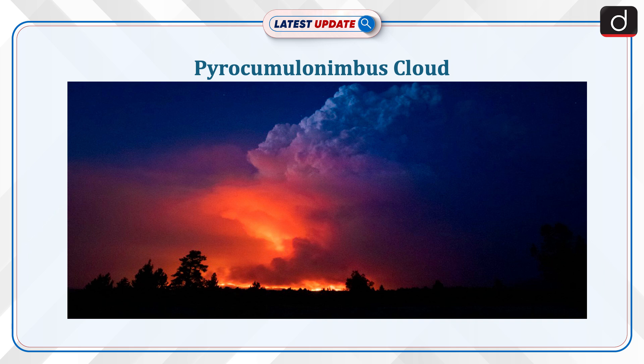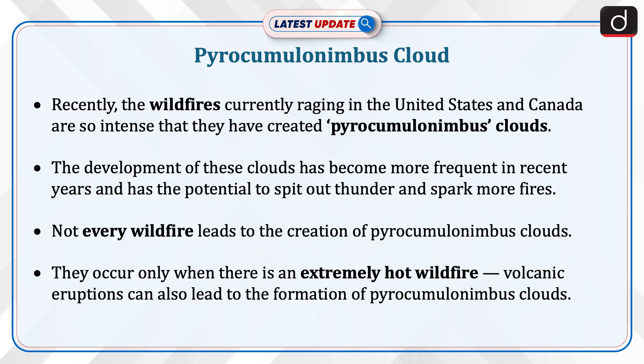Welcome to the latest update program. The topic of discussion is Pyrocumulonimbus Cloud. Recently, the wildfires currently raging in the United States and Canada are so intense that they have created pyrocumulonimbus clouds.